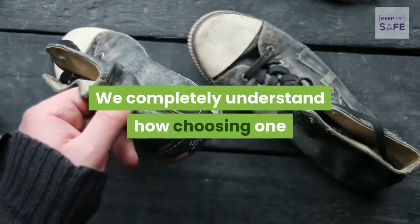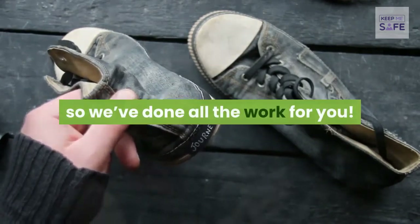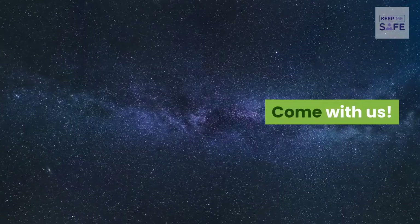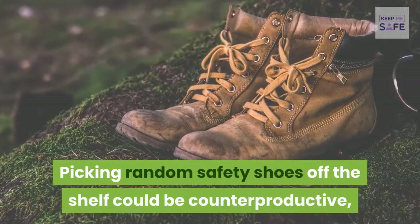We completely understand how choosing one or two from the sea of available safety shoes can be confusing, so we've done all the work for you. This video should help you in making the right decision for your feet. Factors to consider when you choose safety shoes: picking random safety shoes off the shelf could be counterproductive.